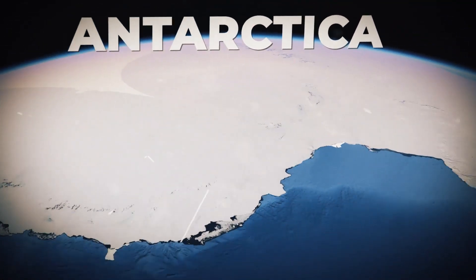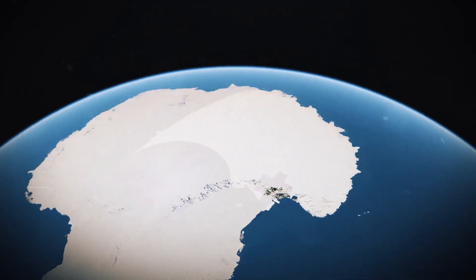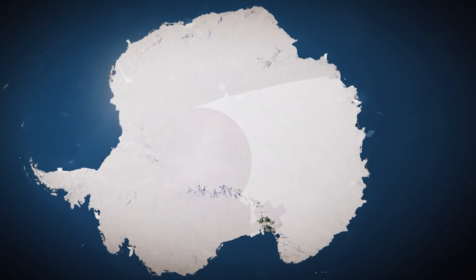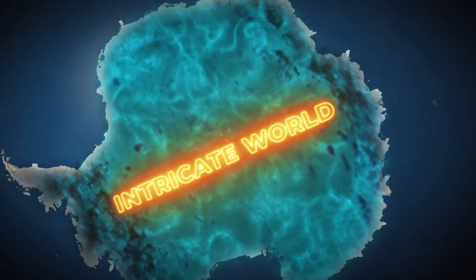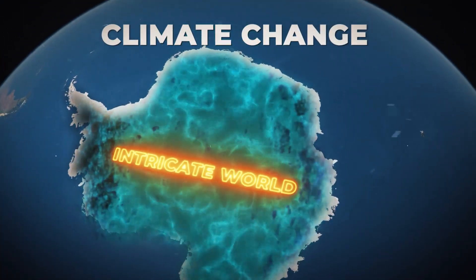It's common knowledge that Antarctica is the planet's coldest, driest and iciest region. Although the frozen continent of Antarctica may appear featureless from above, beneath the ice is a mysterious and intricate world that, according to researchers, may hold the key to understanding how climate change is affecting the planet.